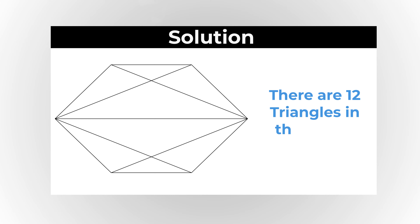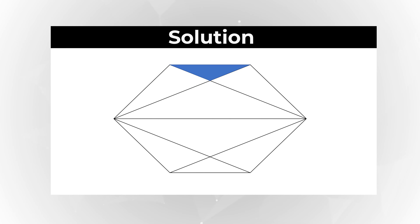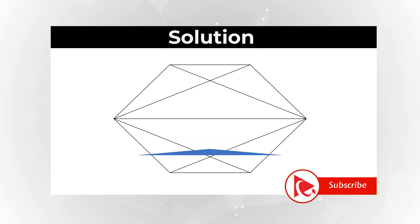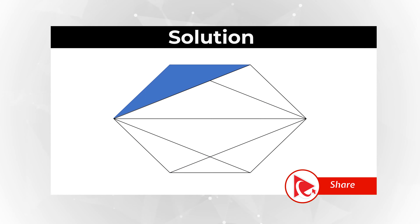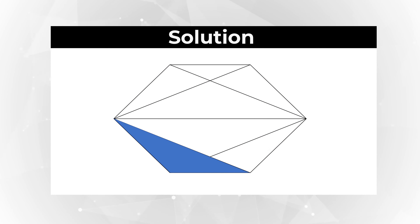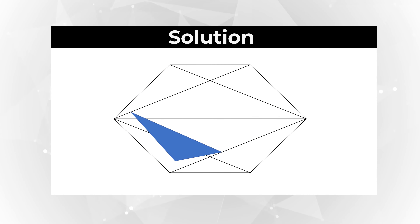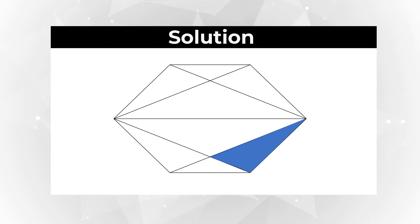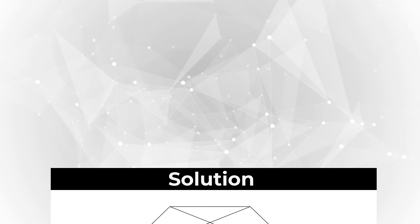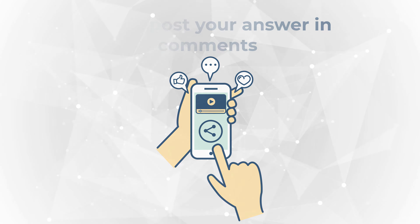I counted 12 triangles in the picture. Let me show them all to you: 1, 2, 3, 4, 5, 6, 7, 8, 9, 10, 11, and 12. Did you count a different number? Please make sure to share in comments, and also share how easy it was for you to solve it.